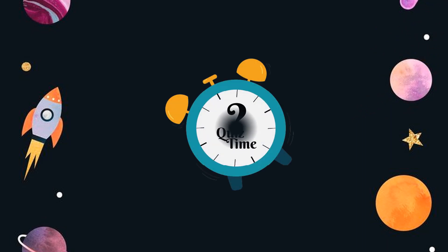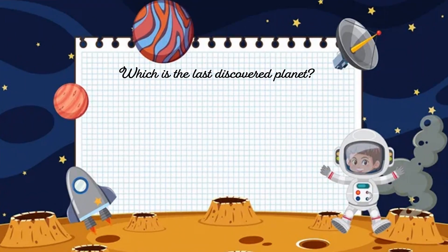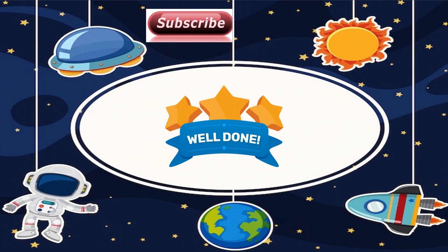Quiz time! Question number 1: Which is the last discovered planet? The options are Saturn, Earth, Mars, and Neptune. And the correct answer is Neptune. Well done!